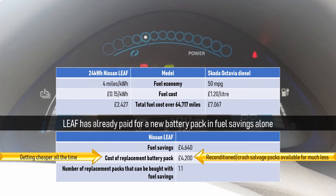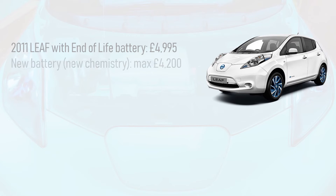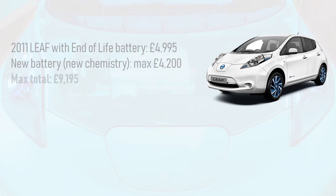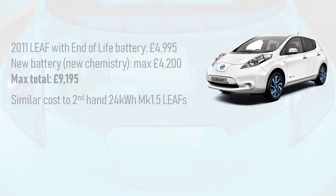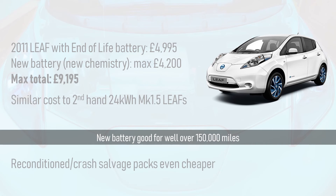Now we can be clever about our EV buying options. Thanks to Whizzy, we know the Leaf is a robust vehicle. If we bought a Mark 1 Leaf for just under £5,000 and installed a brand new pack with the latest chemistry for £4,200, we could repower the Leaf and have a solid, reliable EV for just over £9,000 — roughly the same price as a second-hand Mark 1.5 Leaf with the newer, better battery pack. However, our repowered Leaf would have a brand new pack that should easily manage over 150,000 miles. Reconditioned and crash salvage battery packs make this process even cheaper.